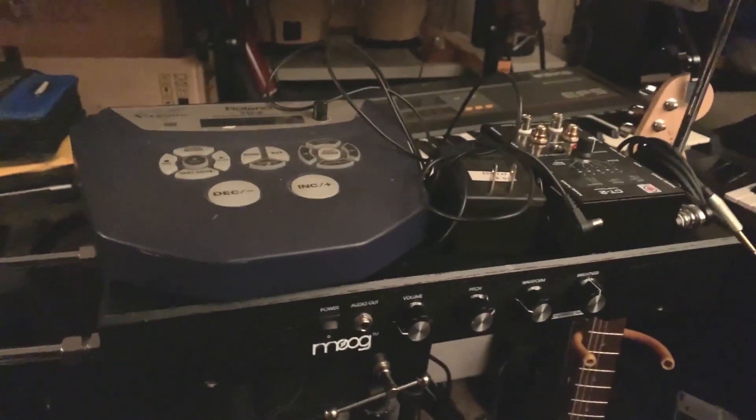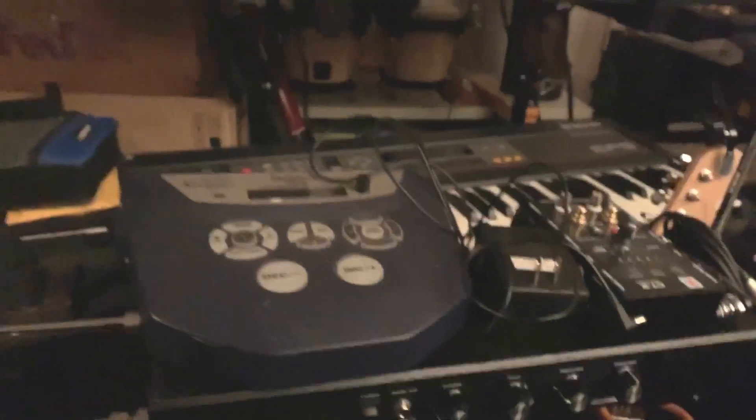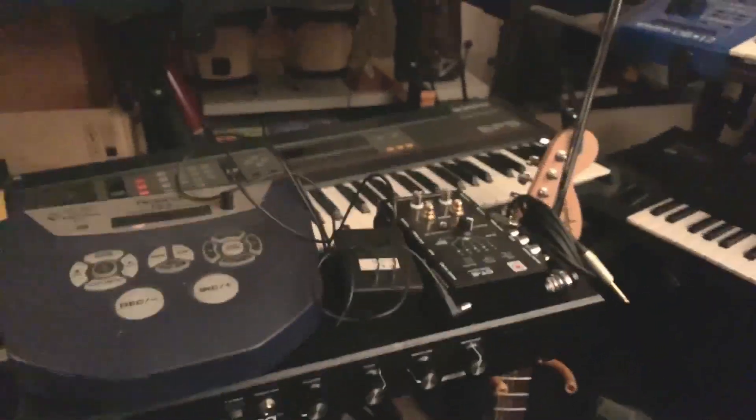Moog Etherwave Theremin — this is the non-control voltage one. There's an upgrade pack for it and all the new ones do that automatically. This one has built-in MIDI, but I had a hack many years ago to make this MIDI through a weird little box.